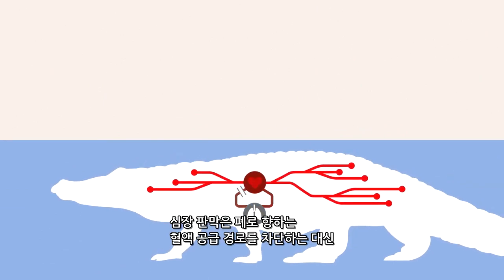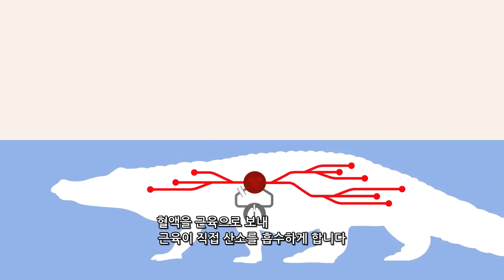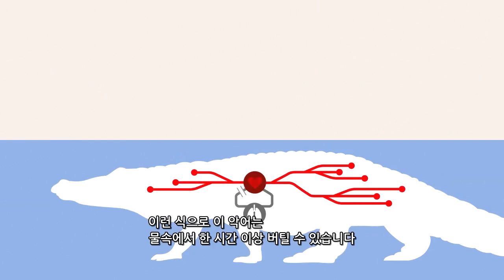The valve shuts off the supply of blood to the lungs and redirects it out to the muscles, which absorb the oxygen. This way, the crocodile can remain underwater for more than an hour.